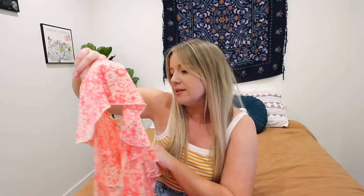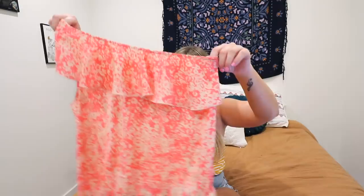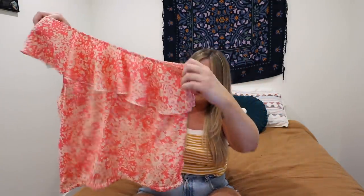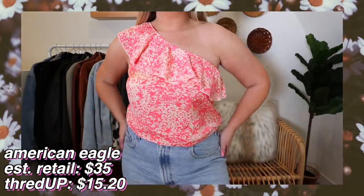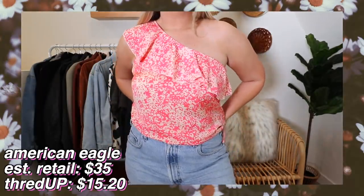And last but not least, continuing the one-shoulder trend, I wanted to finish with a really cute little spring flowy top from American Eagle in a size large. I thought this pink was so cute - it's kind of floral but also kind of like leopard print. I just love the flowiness of it. This with some cute denim shorts would be so adorable. The estimated retail price was $35 and I got it for $15.20. Put me out there - it's spring, let's do this!